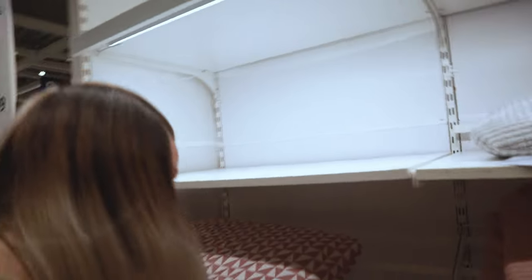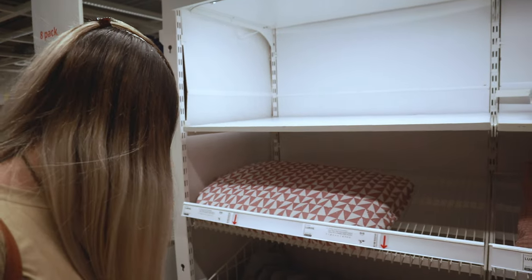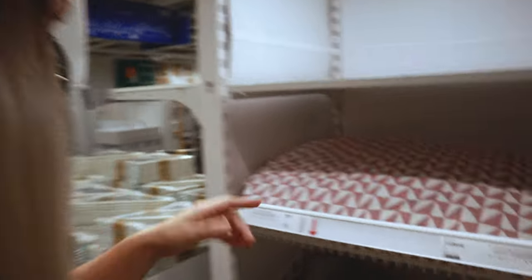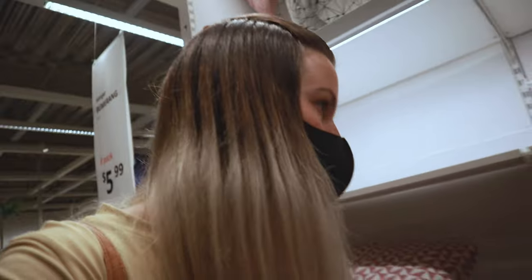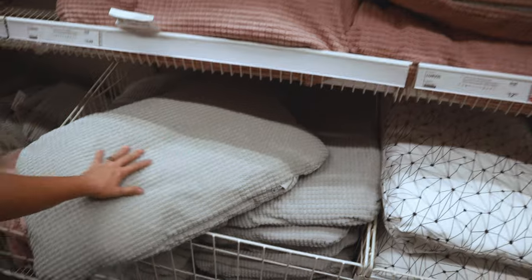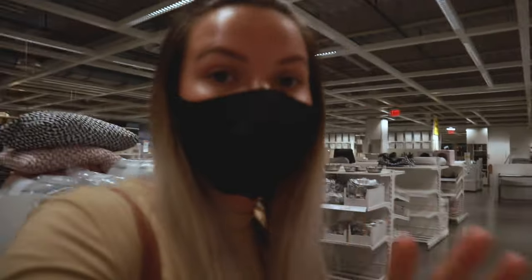They've got these little beds — look, they even have a tiny bed! It would be perfect for a rabbit. It's the LÅRVIG cushion and it's only $5. That is so cute, and they have all different sizes, so if you have a large rabbit, they've got the palace-size bed too.